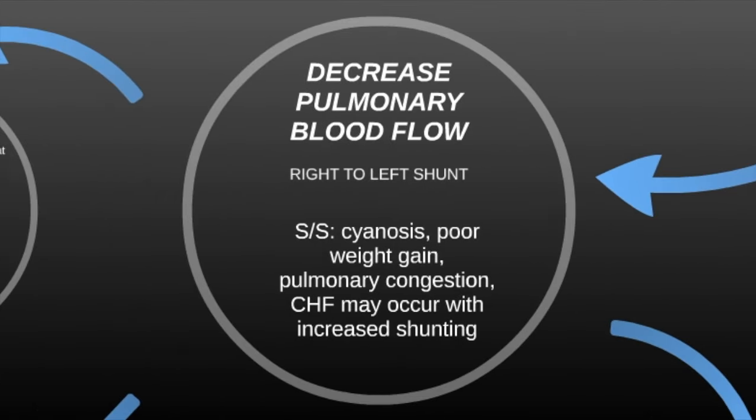The first one is a defect that causes a decrease in pulmonary blood flow, which is a right-to-left shunt. Generally the signs and symptoms of a right-to-left shunt are cyanosis, poor weight gain, pulmonary congestion, and congestive heart failure with increased shunting.